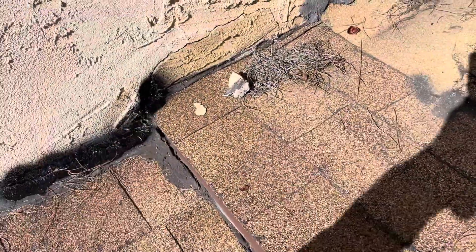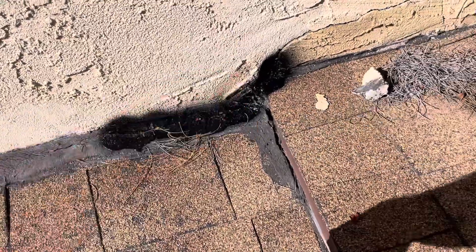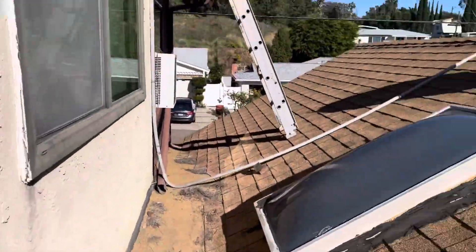Going up to here, you can see that a repair has been attempted on this portion. And then right here we have a little valley where this plane meets the wall on the stucco, and it's a little torch down section.